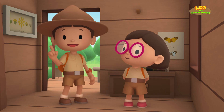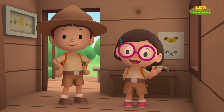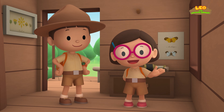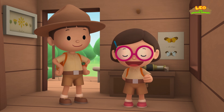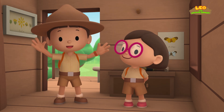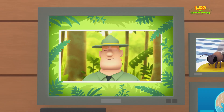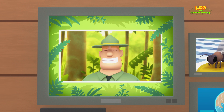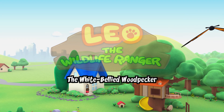We found a honeybee in our garden! We learned that honeybees have workers, a queen, and drones, and that they make honey! So we went to a forest and found a tree with a hollow that contains a hive! Good job, children! You did it! You are amazing wildlife rangers!